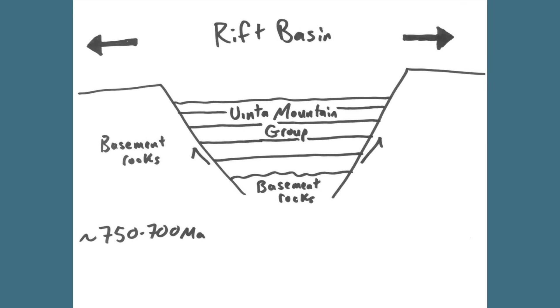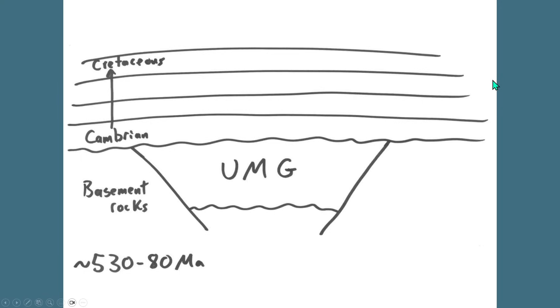Now we understand how the rocks making up much of the Uinta Mountains were formed — but how did the Uintas transform from a low rift basin filled with sediment into Utah's tallest mountain range? After the Uinta Mountain Group was deposited and some erosion occurred, much of western North America was below or at sea level for a long period — from the Cambrian period about 530 million years ago all the way to the Cretaceous about 80 million years ago. During this relative quiescence, dozens of layers of sedimentary rocks were deposited across the region, forming the colorful and iconic rock layers found in Utah and neighboring states, burying the Uinta Mountain Group beneath thousands of feet of rock.